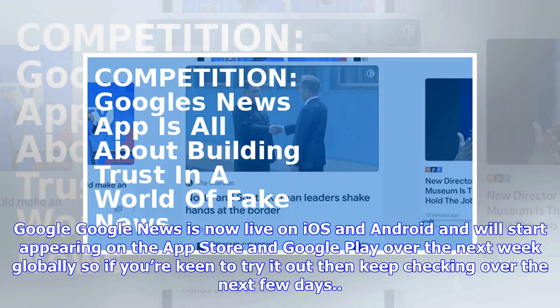Google News is now live on iOS and Android and will start appearing on the App Store and Google Play over the next week globally, so if you're keen to try it out, keep checking over the next few days.